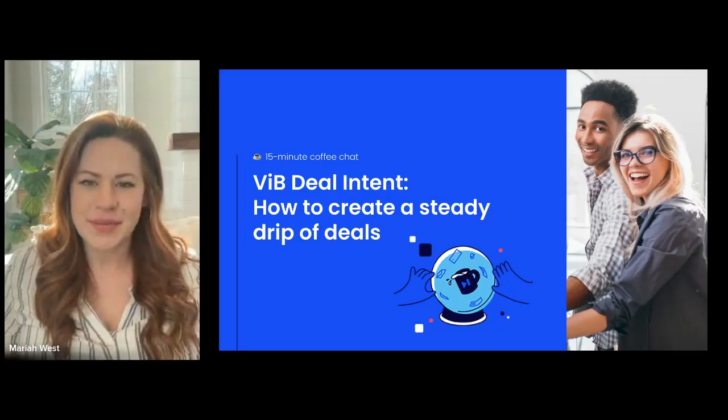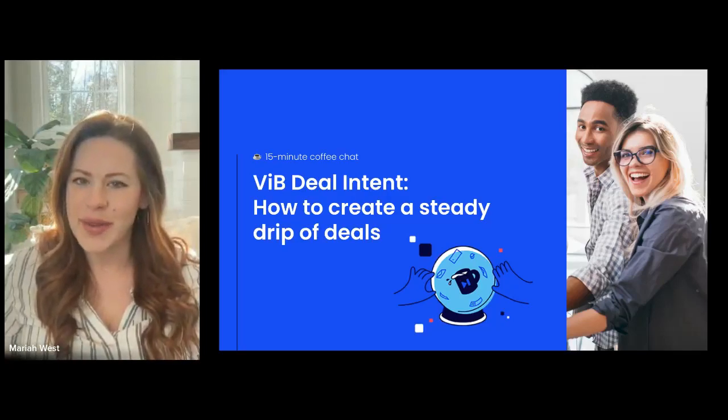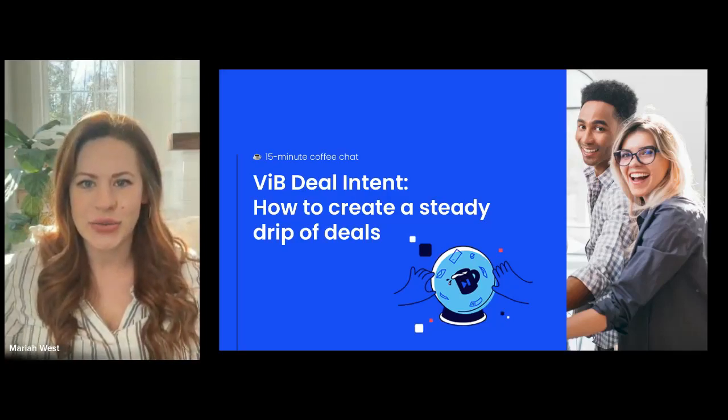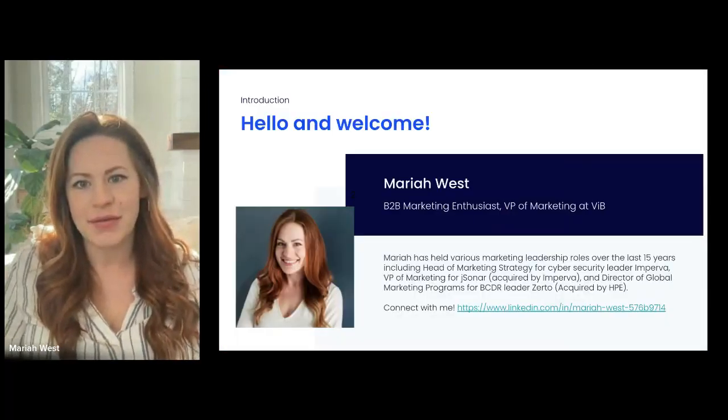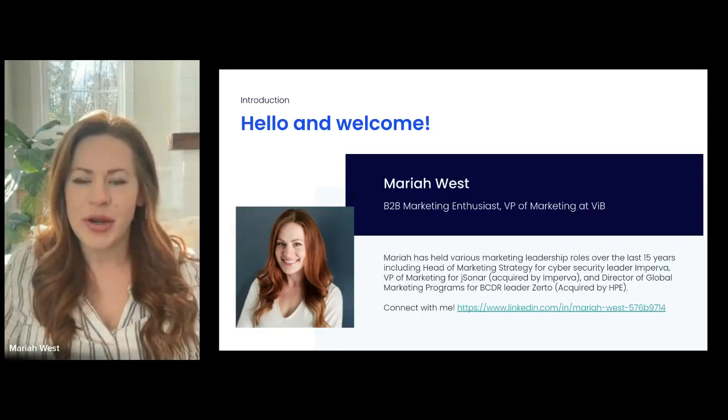Well, hello everyone and welcome to our 15-minute coffee break where we're going to talk a little bit about VIB's deal intent solution. By way of introductions, I'm Mariah West, VP of marketing at VIB and a longtime B2B marketer.